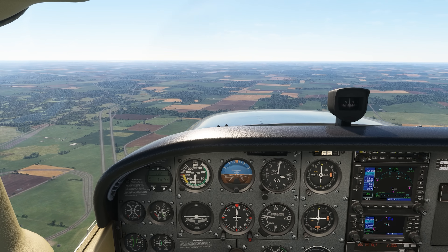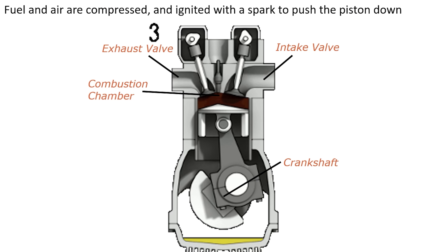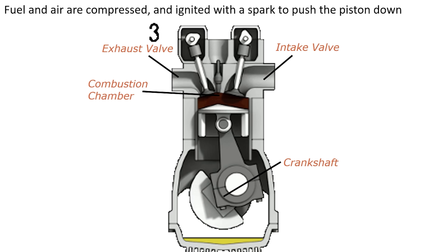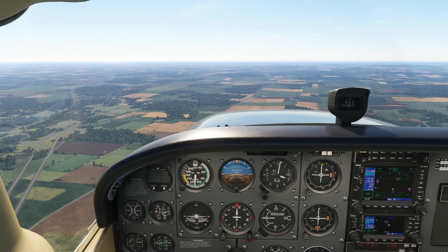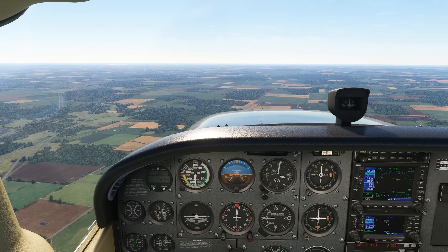The first important thing to note is that the airplane doesn't fall out of the sky. The engine keeps running because as long as the propeller is spinning, the crankshaft is still turning and causing the magnetos to fire charges into the spark plugs, keeping combustion going in the cylinders. The only thing the engine needs from the electrical system is on startup, as the starter is driven off the battery. After startup, the engine runs completely independent of the electrical system.